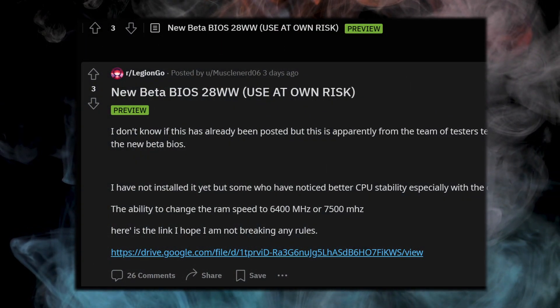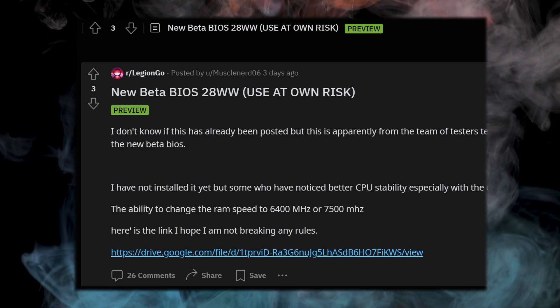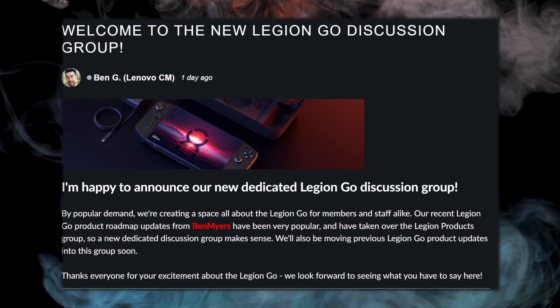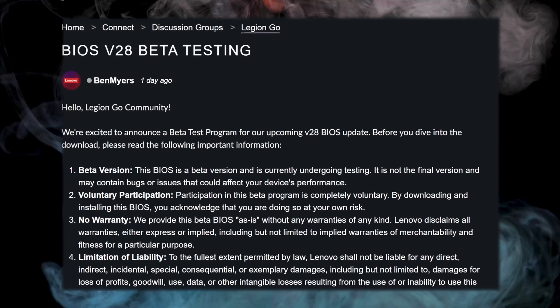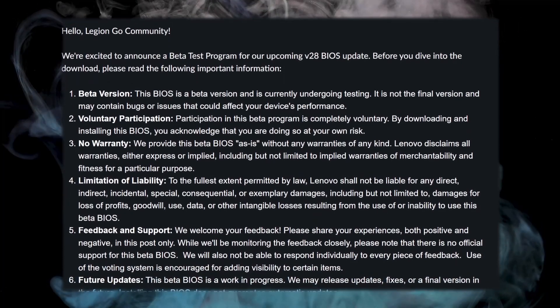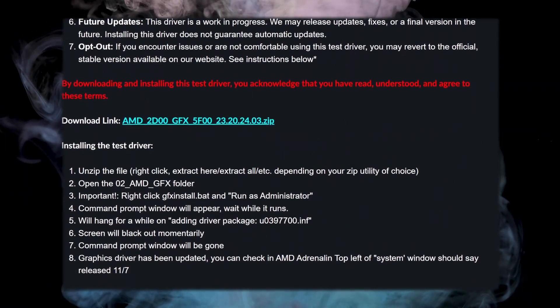A leaked version of the BIOS was released shortly after that post, which had almost all of these features that everyone was eager to test. A couple of days later, Lenovo surprised us with a bunch of new things. First, they made a new separate Legion Go discussion group on their community forums. Inside that forum, they introduced an official beta program — hopefully we won't have to rely on leaks from shady third-party sources anymore. The link to the new BIOS and the new graphics driver update are in the description.